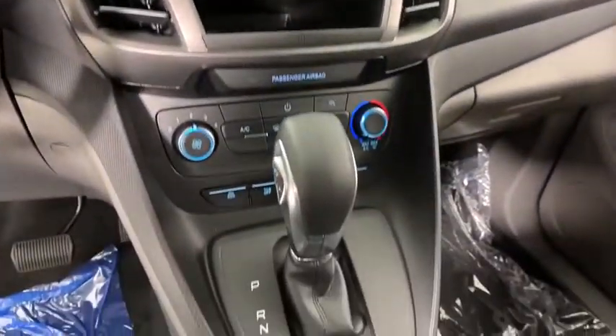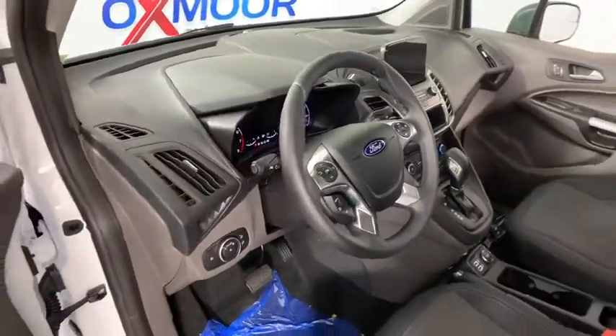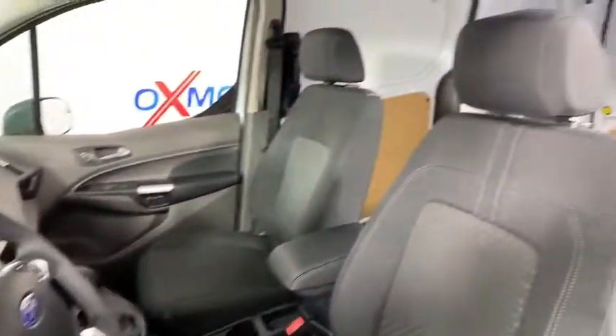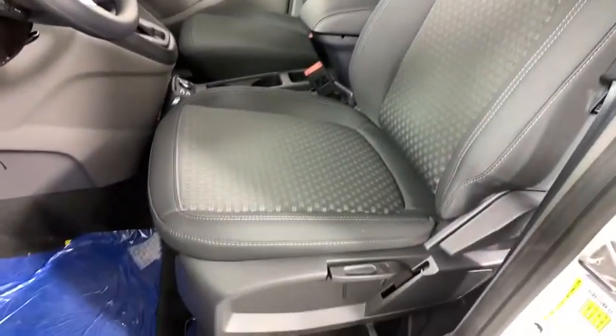Electronic stability control, power windows, overhead console, tachometer, remote keyless entry, brake assist, front reading lamps, front bucket seats, tilt steering wheel, driver vanity mirror, passenger vanity mirror.